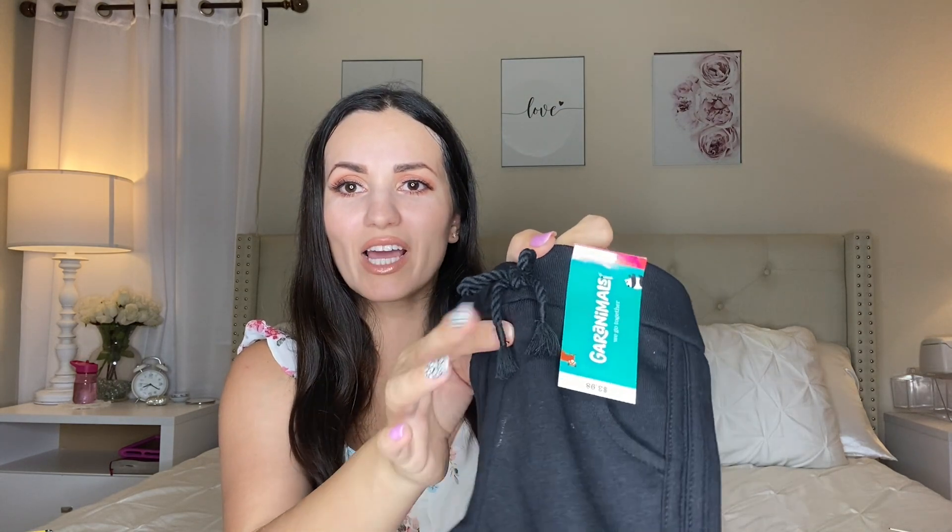The second pair of shorts is also by Garanimals at $3.98. They're more casual and can be paired with any top. They have real pockets which is surprising and cute, plus a decorative drawstring with little tassels. For $4 you really cannot beat it.